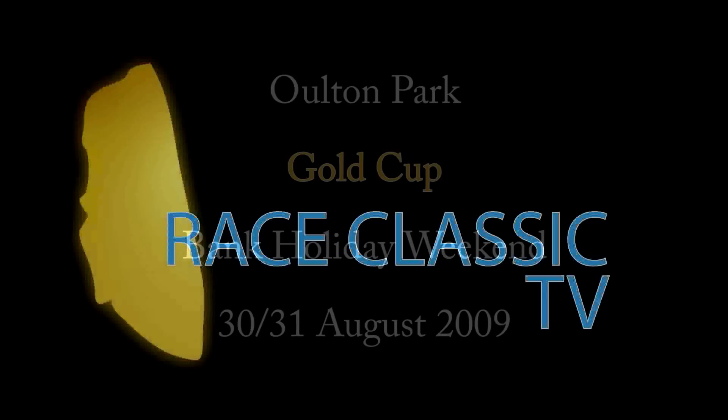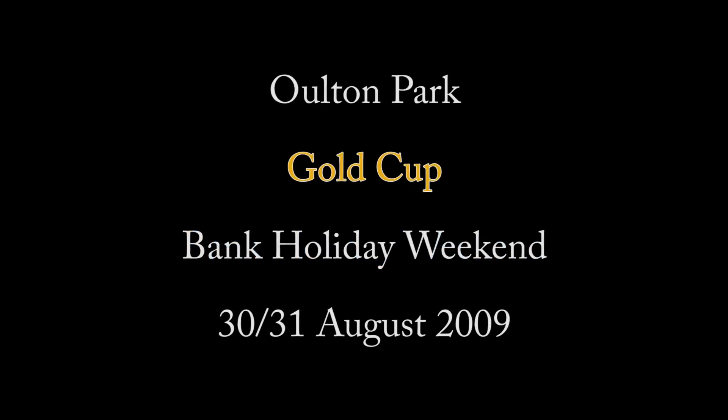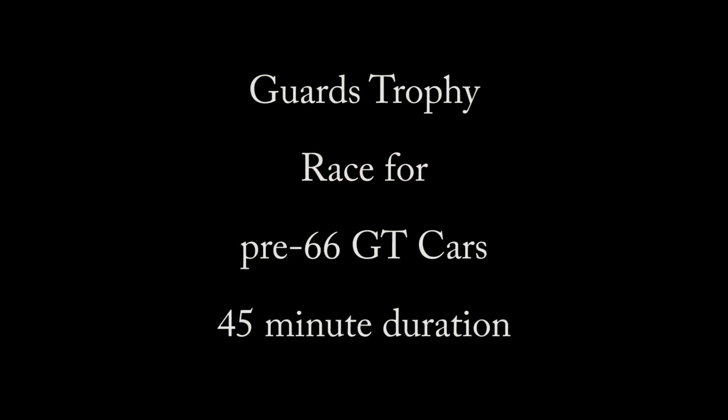Welcome to Race Classic TV. In this edition we cover the Guards Trophy race for GT Cars at the Bank Holiday Weekend HSCC Alton Park Gold Cup event.